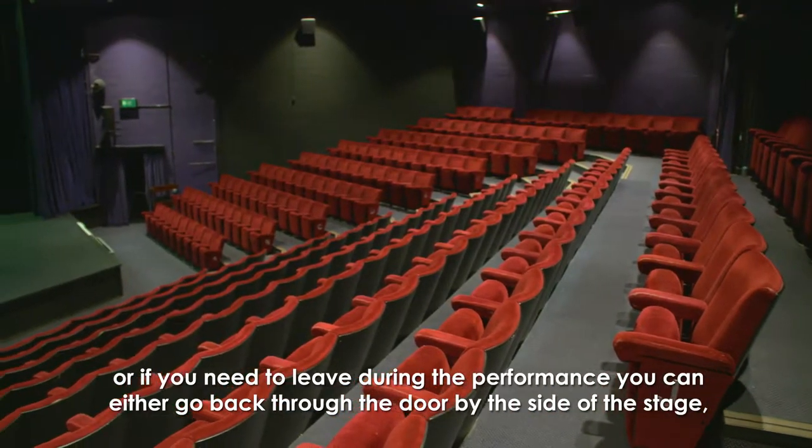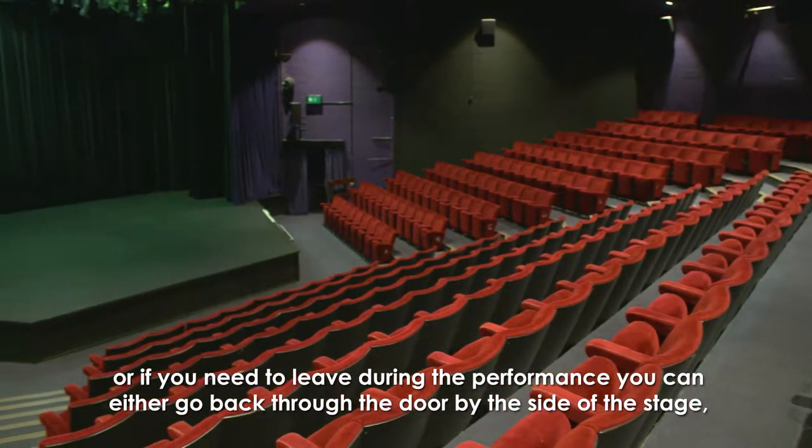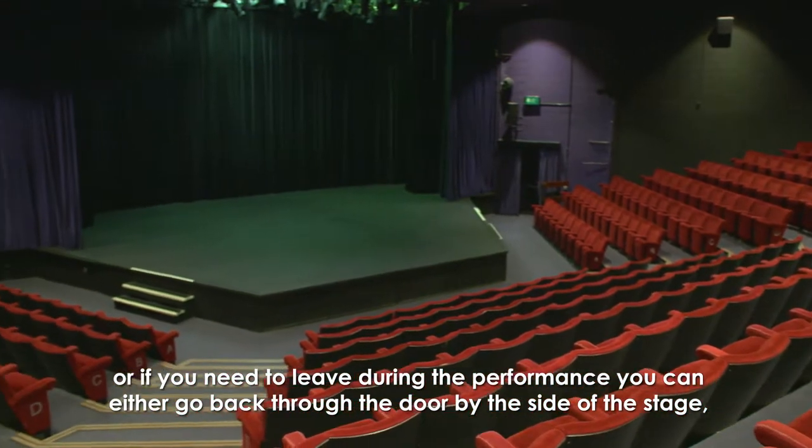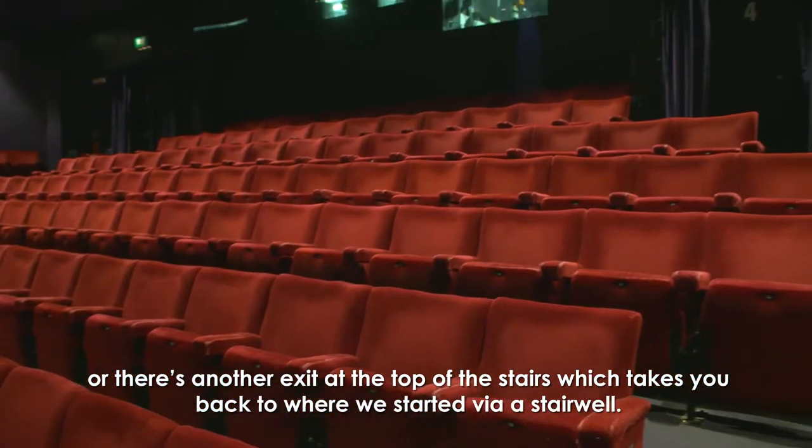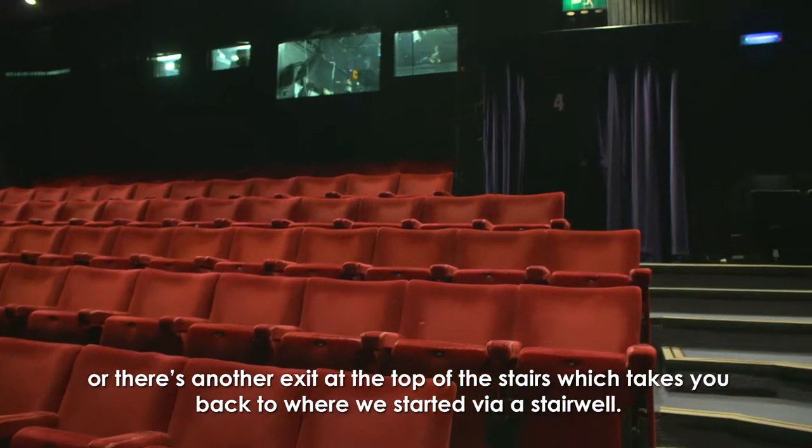Once the show is finished, or if you need to leave during the performance, you can either go back through the door by the side of the stage or there's another exit at the top of the stairs which takes you back to where we started via a stairwell.